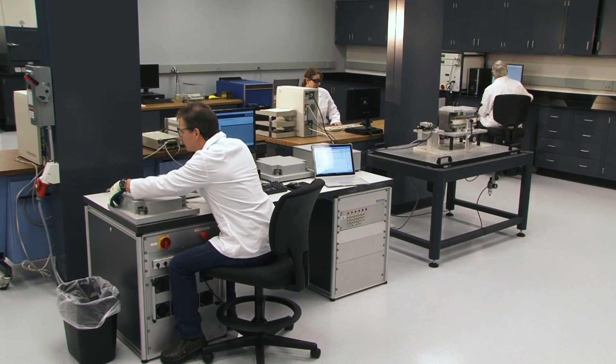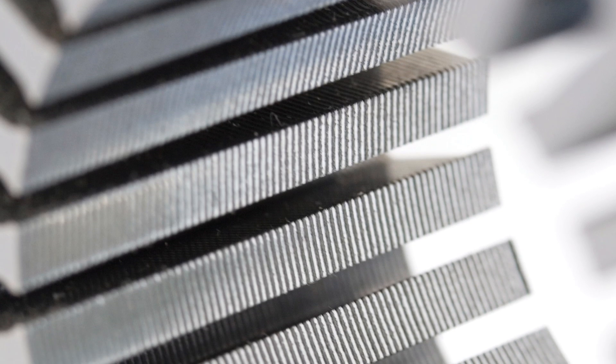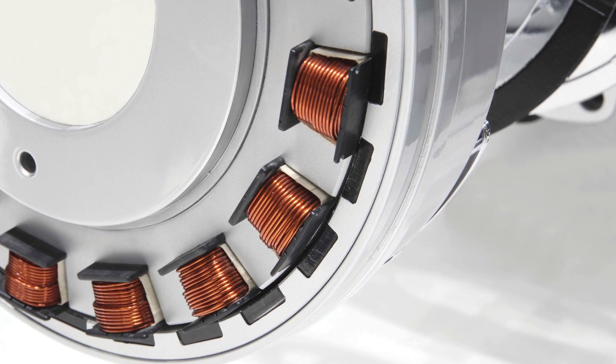Today, we are working with numerous automotive companies on using our non-oriented electrical steel for the next generation of vehicles. In addition, we are doing some groundbreaking work to provide even more advanced solutions to the electric vehicle powertrain.